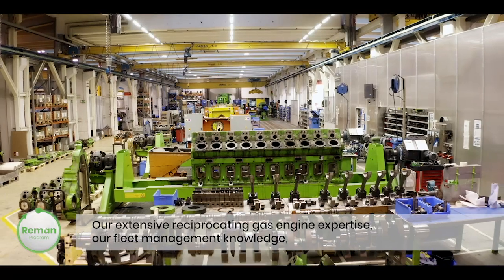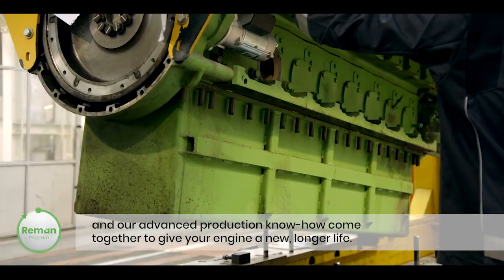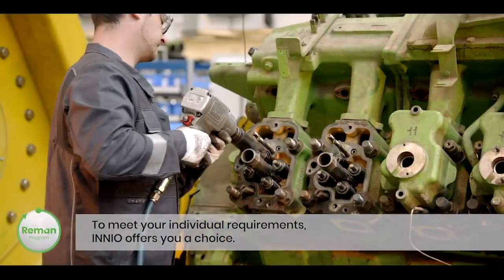Our extensive reciprocating gas engine expertise, our fleet management knowledge, and our advanced production know-how come together to give your engine a new, longer life. To meet your individual requirements, Innio offers you a choice.